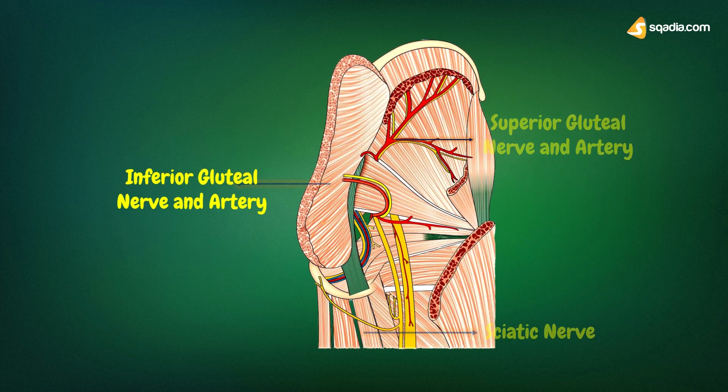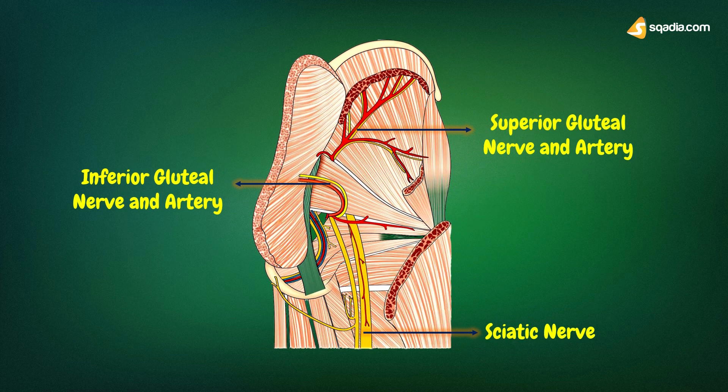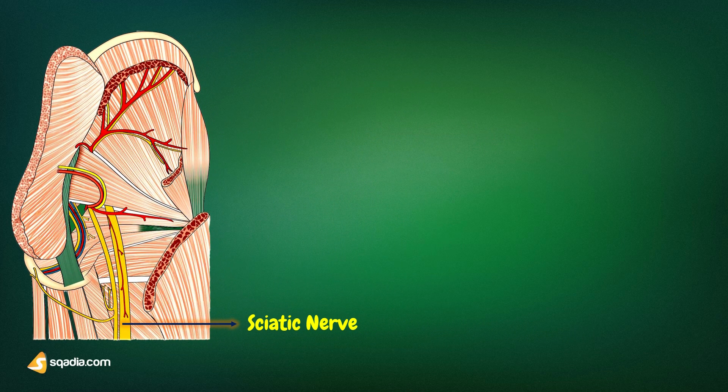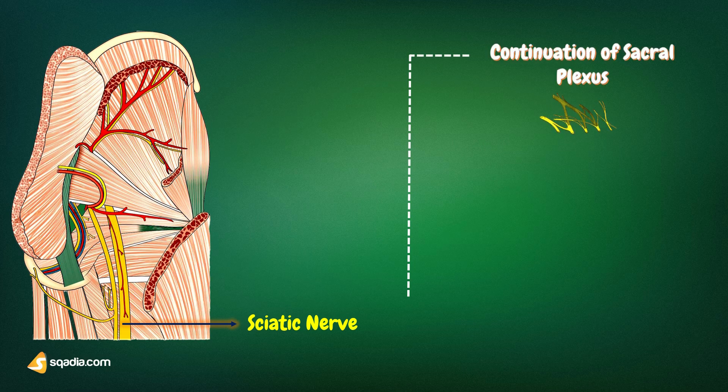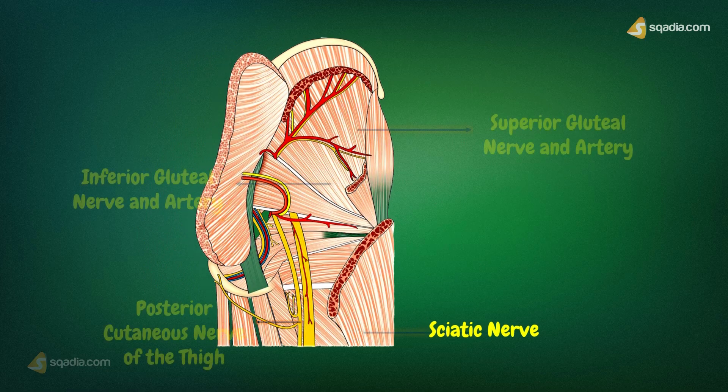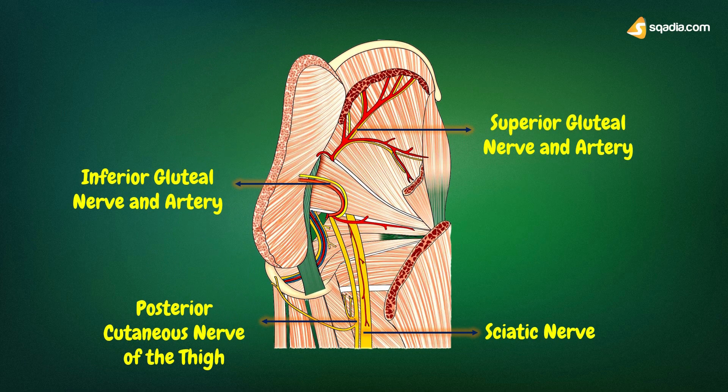The large nerve you can see here is the sciatic nerve. The sciatic nerve is the thickest nerve in the body. It is the main continuation of the sacral plexus. It enters the gluteal region through the greater sciatic foramen below the piriformis, runs downwards between the greater trochanter and the ischial tuberosity, and enters the back of the thigh at the lower border of the gluteus maximus. It does not give any branches in the gluteal region.